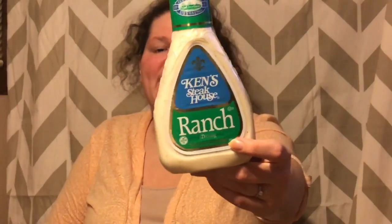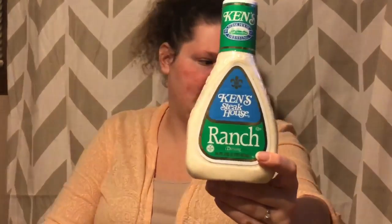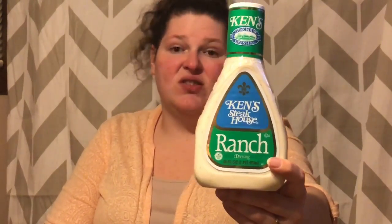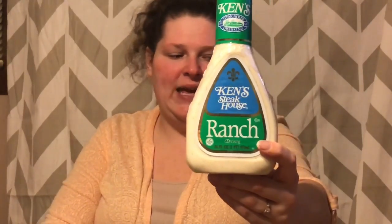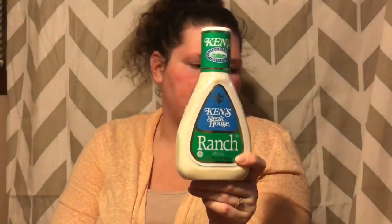I got the Ken's Ranch — Ken's is okay, better than Hidden Valley to me. So this Ken's Ranch is $2.48. There's a 75-cent coupon from the SmartSource insert from this past Sunday. You pay $1.73 out of pocket, and Ibotta also has a 75-cent rebate, making this only 98 cents.